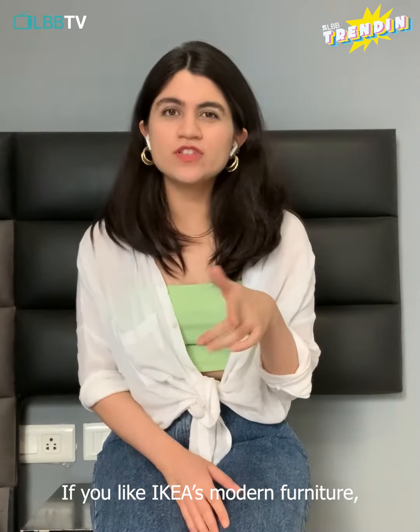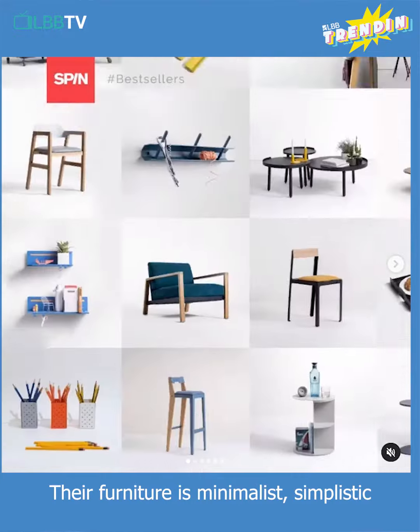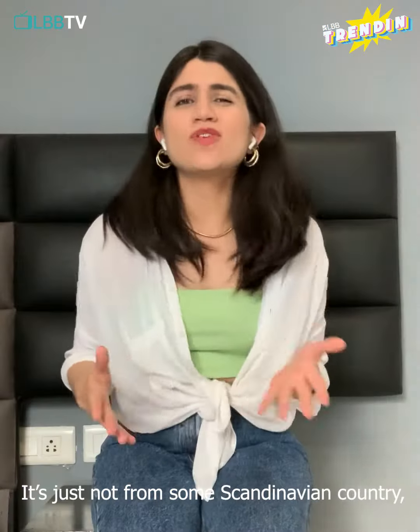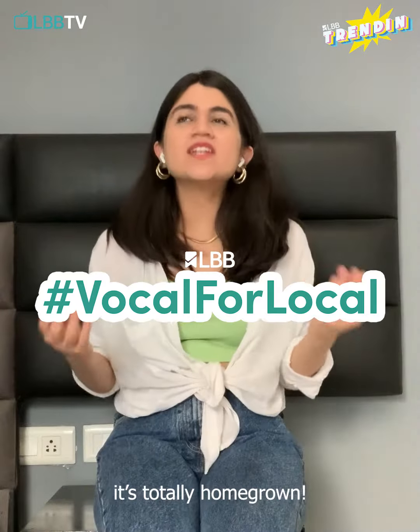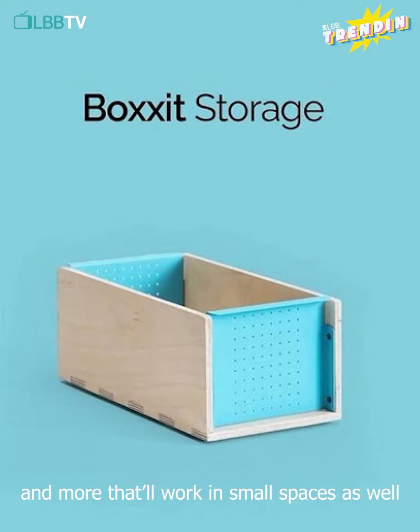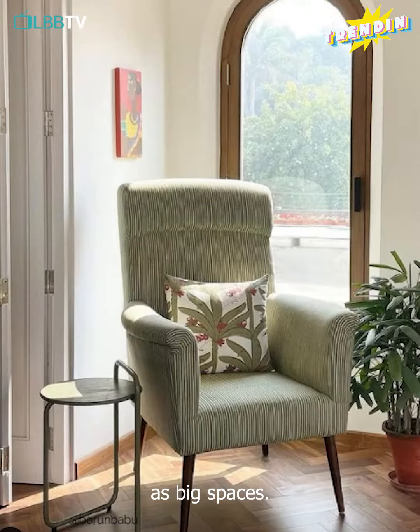If you like IKEA's model furniture, you'll love Spin. Their furniture is minimalist, simplistic, and super functional — it's just not from some Scandinavian country, it's totally homegrown. Check out bed desk organizers, storage boxes, and more that will work for your smaller spaces as well as big spaces.